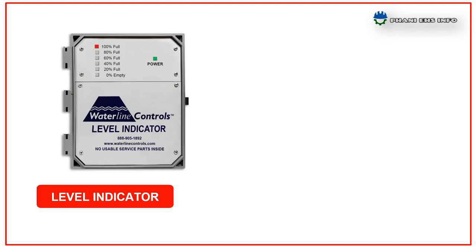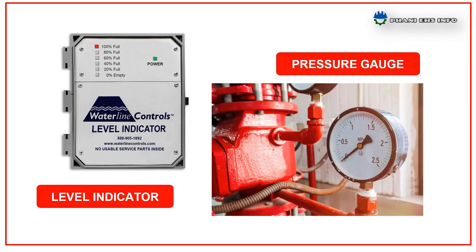The safety instruments installed in this pump house are level indicators for checking the sump and tank levels, and pressure gauges for checking pipeline pressures.